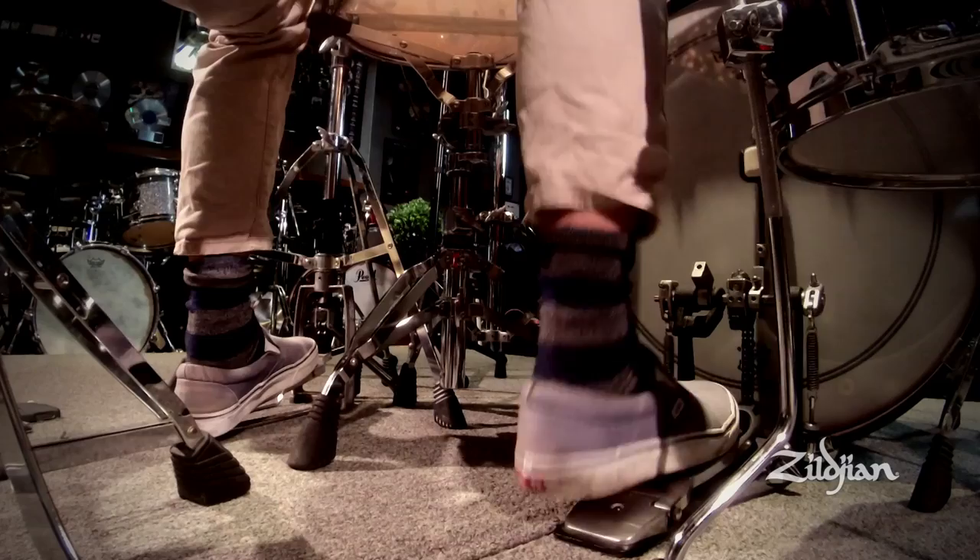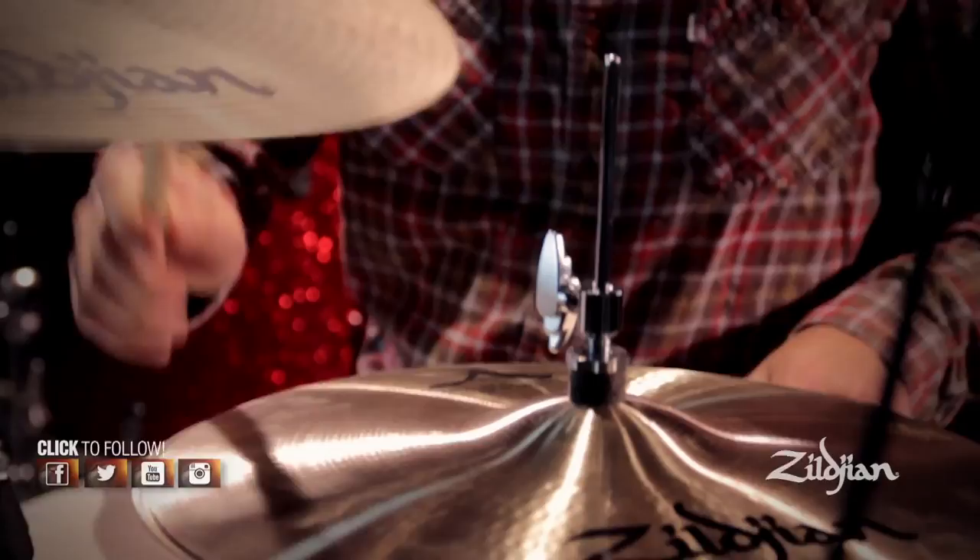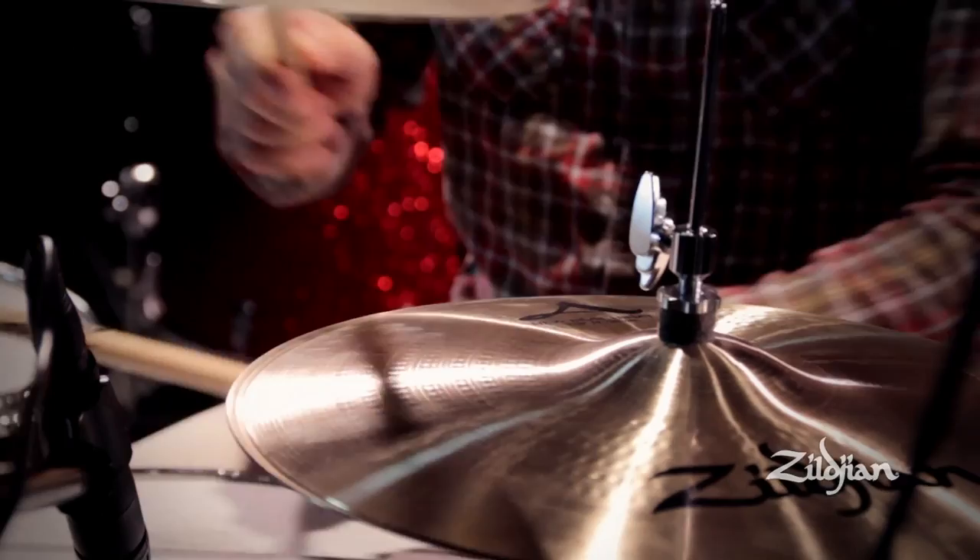I signed on to Zildjian — I think it's been like eight years — and for some reason when I have to blend in with the band and things have to work right and the tones have to mix in, it always seems like the Zildjians just do the trick instantly. When I really need that help and that sound, I get it out of these cymbals. Both the vintage stuff and the new stuff always rate as the best cymbals in my book.